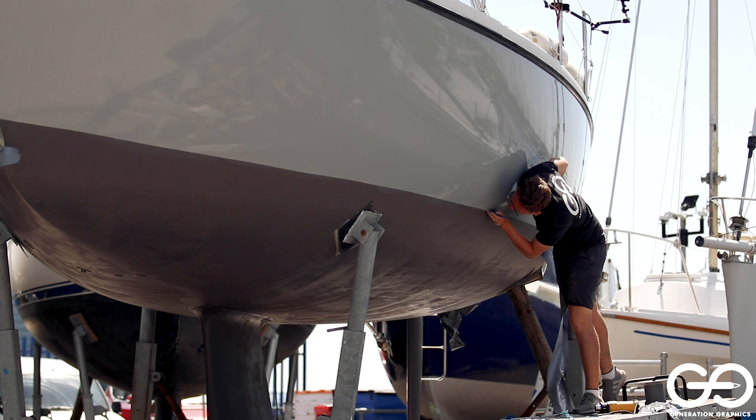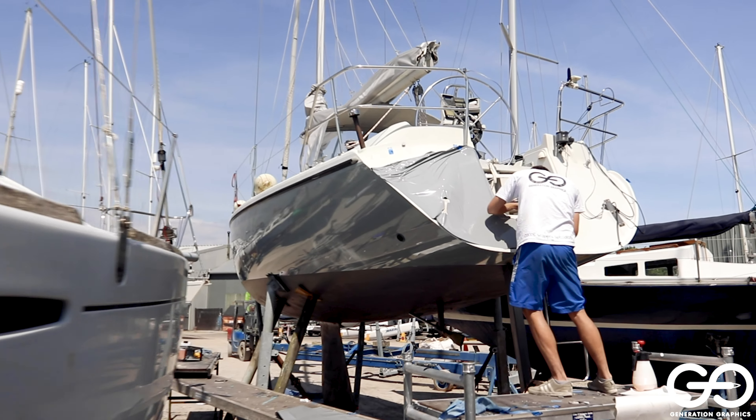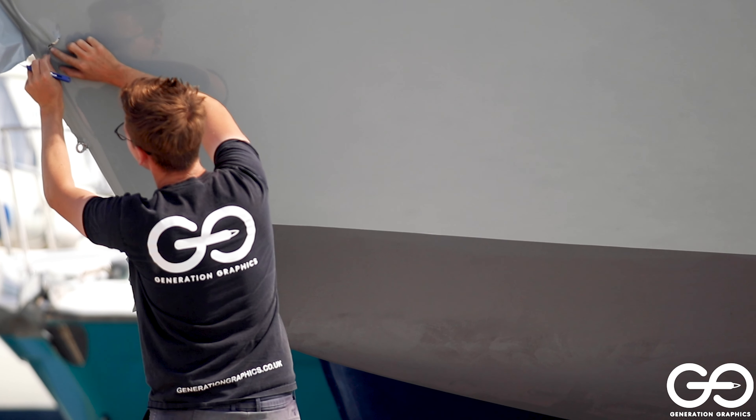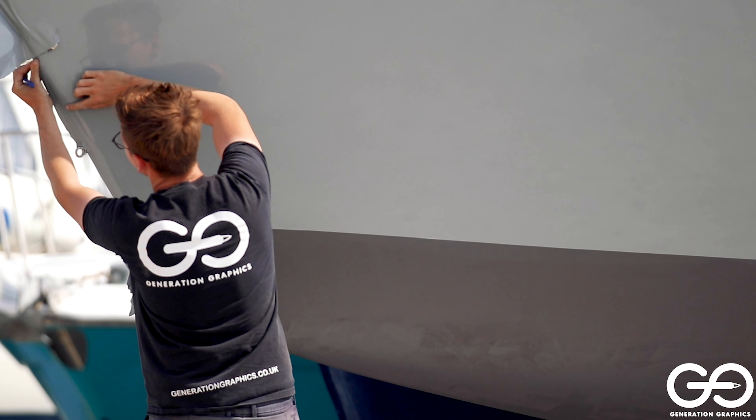It's the care and detail that sets them apart and whether it's a hull wrap, interior wrap, stripes, boat name or race branding you need, they're ready to work with you now.